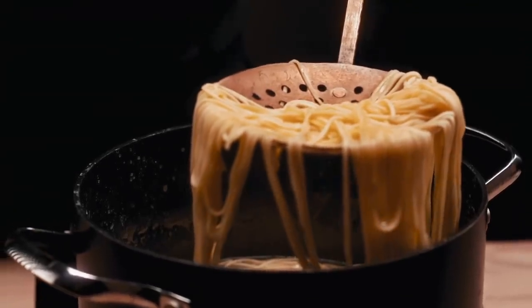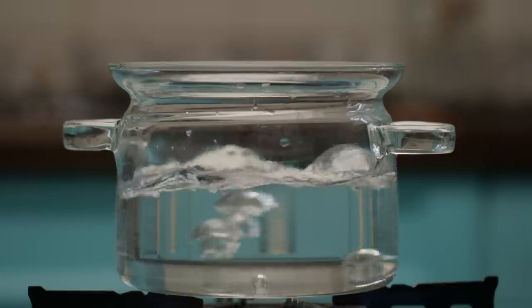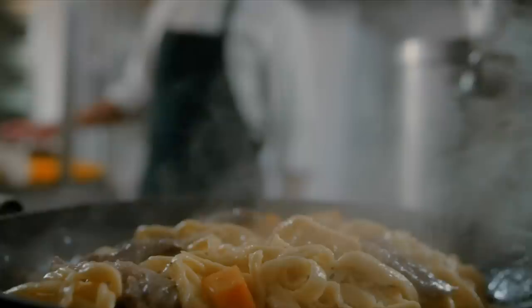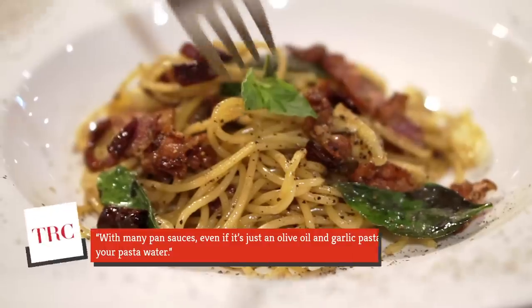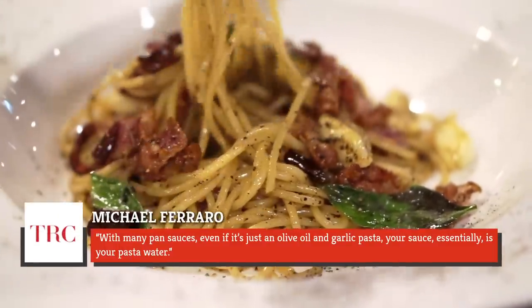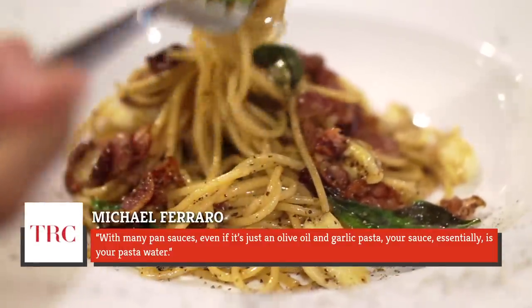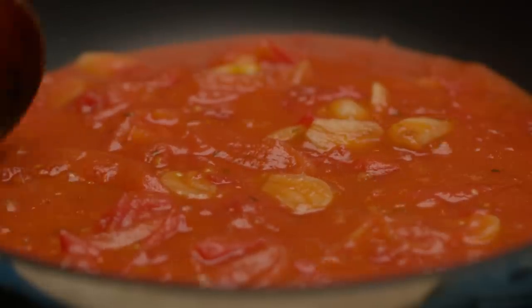He added, "Pasta water is your friend. I don't think that home cooks know that." He further explained that the water used to cook pasta seasons not just the pasta, but the sauce itself, imparting essential salt and starch for the optimal texture and flavor in the finished dish. As for how much to use, that all depends on the type of sauce. He said, "With many pan sauces, even if it's just an olive oil and garlic pasta, your sauce essentially is your pasta water." It's likely you'll need more of this water than most home cooks would think.